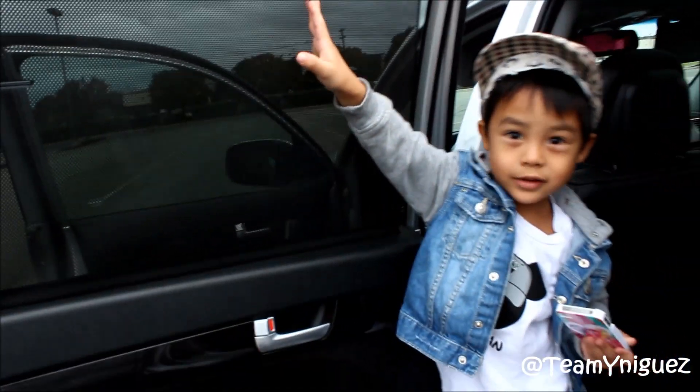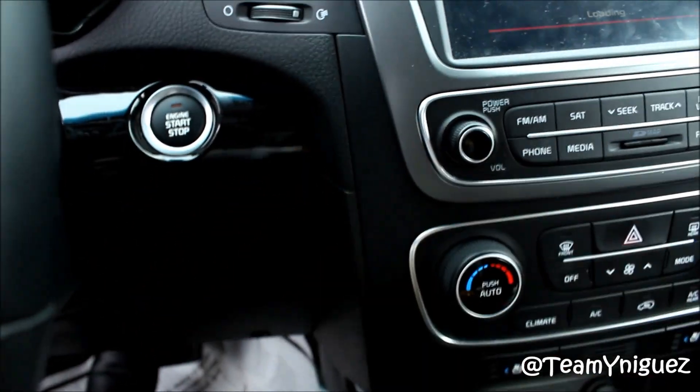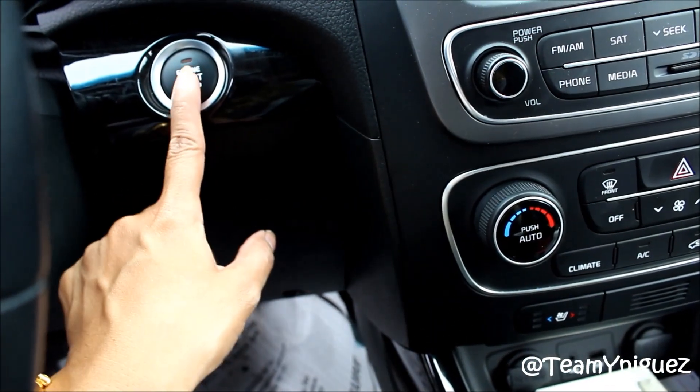You can unlock it — there's actually keyless entry. And you press the brake and start to start the car.